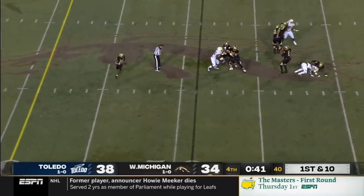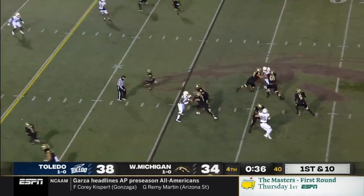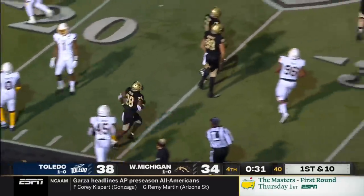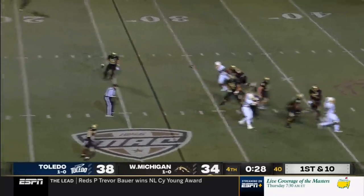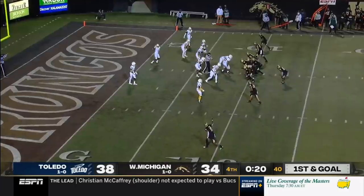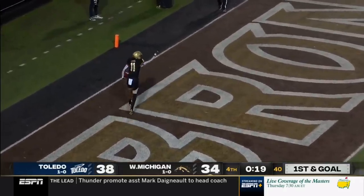Three-man rush, Ellaby underneath to Tyler. Toledo rushes three, Ellaby again has Tyler, and he's out of bounds inside the 30. Eskridge lined up at the bottom, Tyler in the backfield — downfield, he's got Eskridge, inside the 10-yard line. They'll throw it to a wide open hole. Touchdown, Broncos!